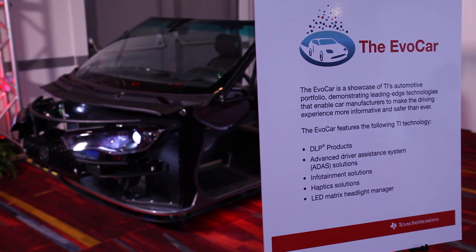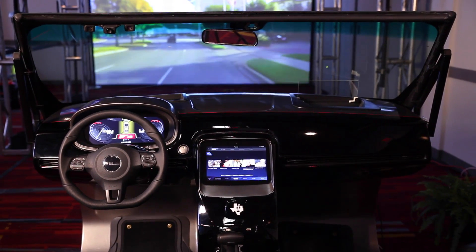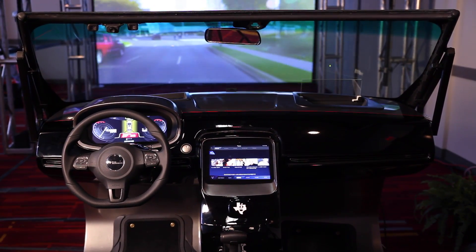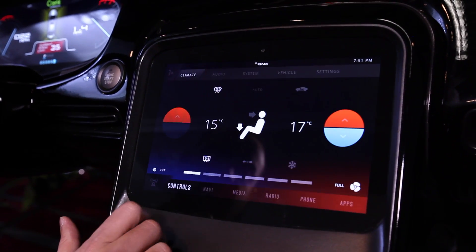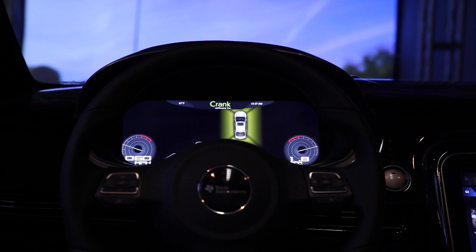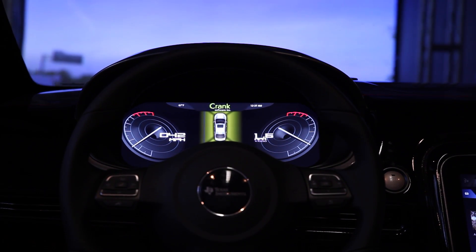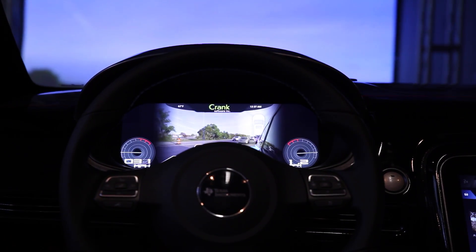Within the TI EvoCar you'll see the following technologies. From an infotainment perspective, the Jacinto 6 infotainment processor family drives both the center infotainment display as well as a robust, fully reconfigurable graphical cluster, incorporating many of the modern technologies for navigation, connectivity, and display that are required in the next generation of vehicles.